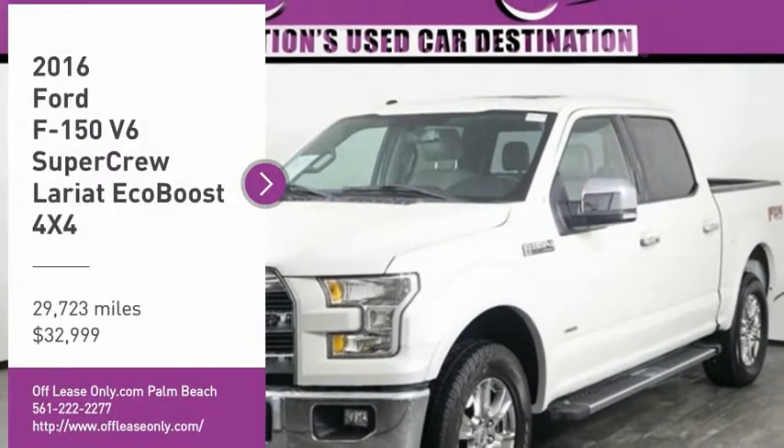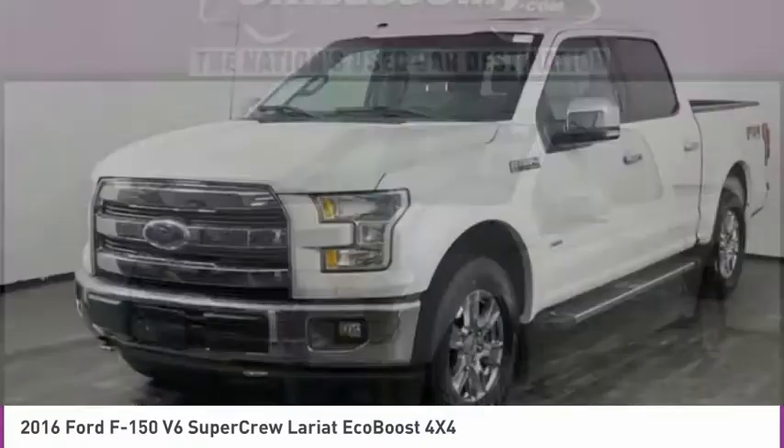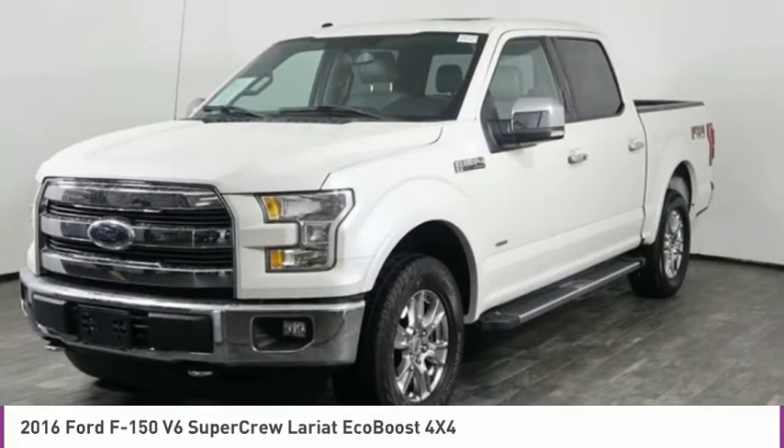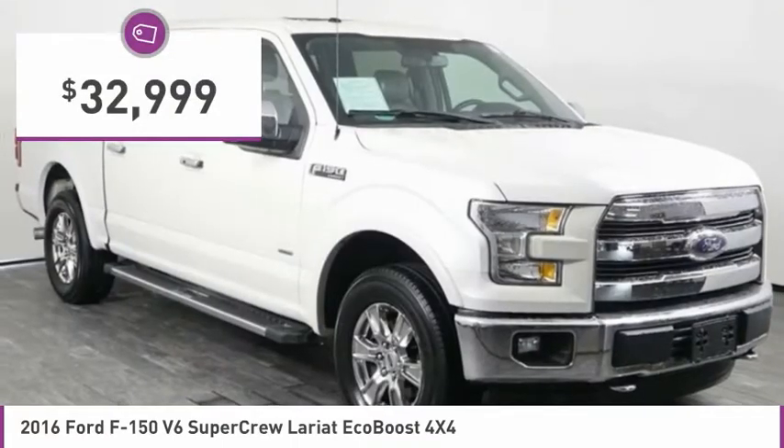Don't miss this great vehicle. It's equipped with great features. Do you want to take this vehicle home? Make a great choice today. Visit the dealership today and see this vehicle firsthand — it is priced below $35,000.